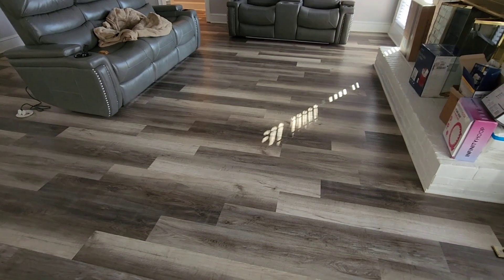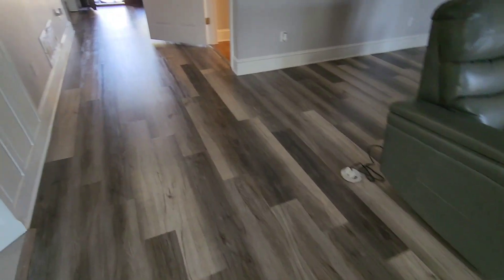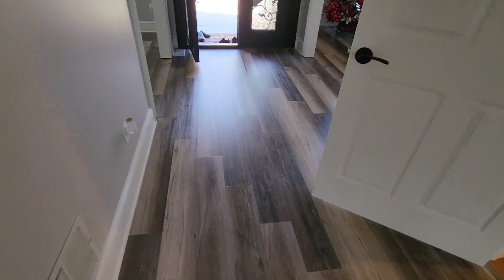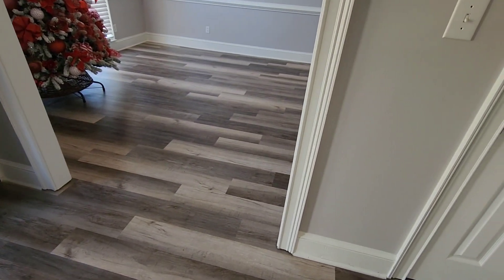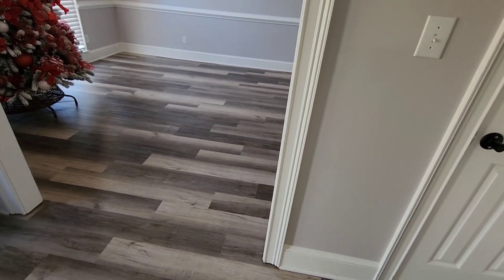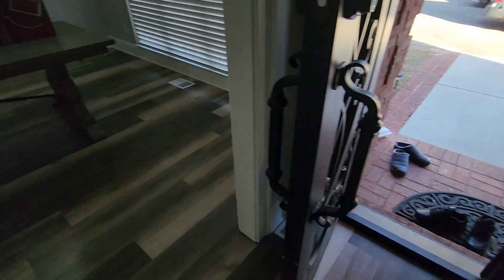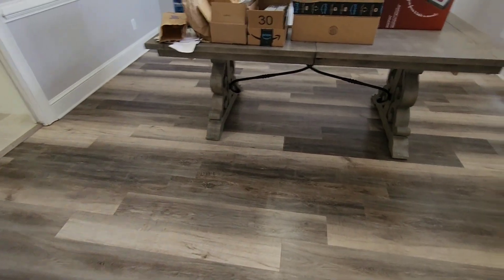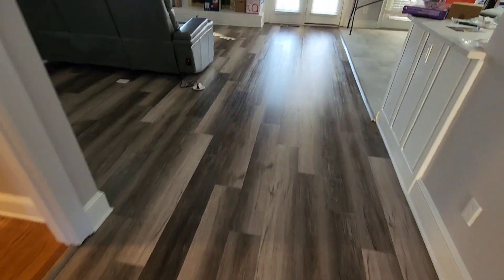All right, so much better. All right guys, I'm here with my client and you can just hear her talking about how much better the floors look. These floors — how old are these floors, Miss Daniel? Less than a month. Yeah, brand new floors just put in, construction dust all over them, she could not get them clean. She was actually recommended to us by another company, and she is very, very happy with the results.